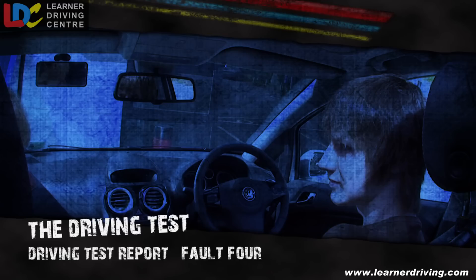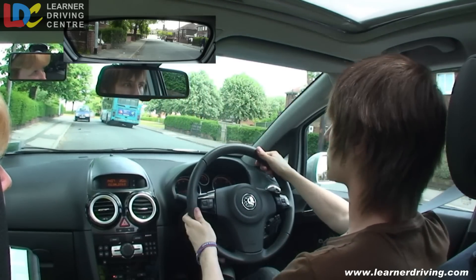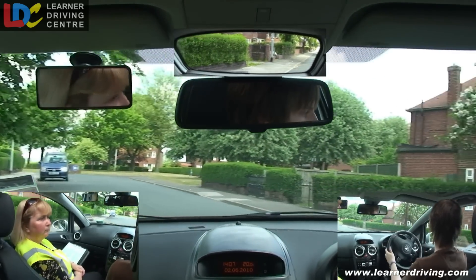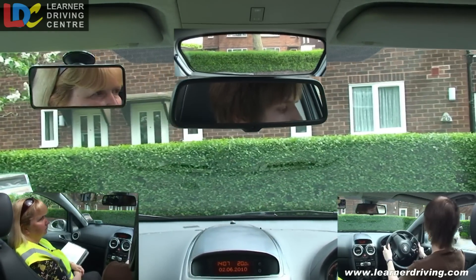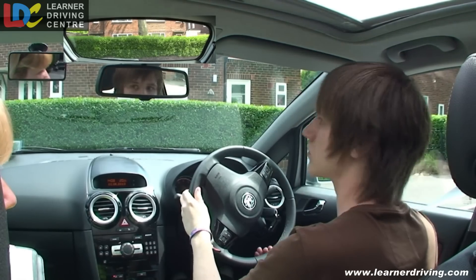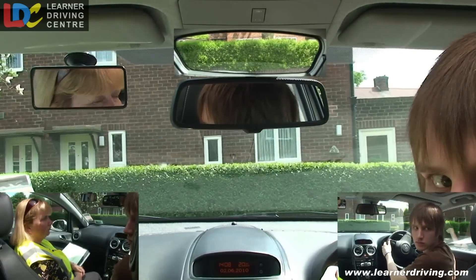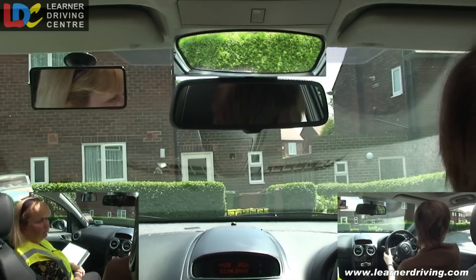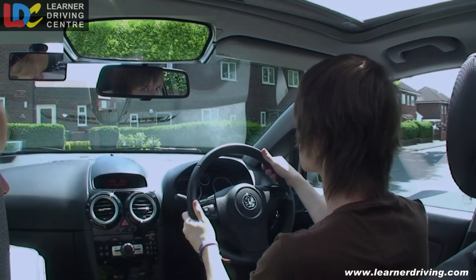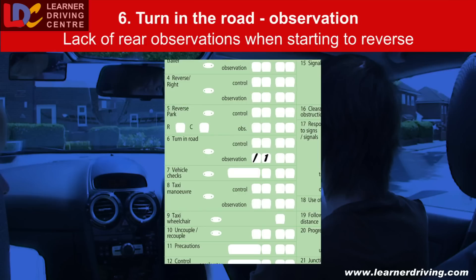Fault 4: didn't look behind when starting to reverse. Take your time — they're waiting. Fault 6 — Turn in the road, observation: didn't look behind when starting to reverse.